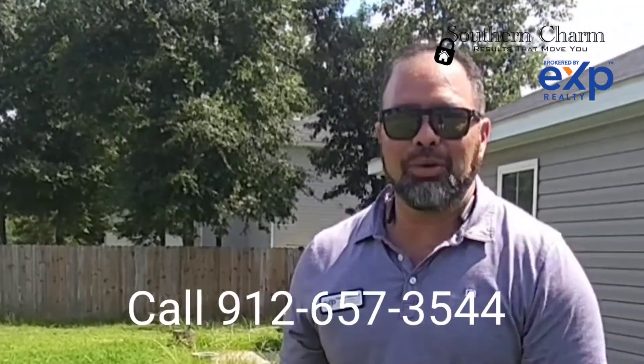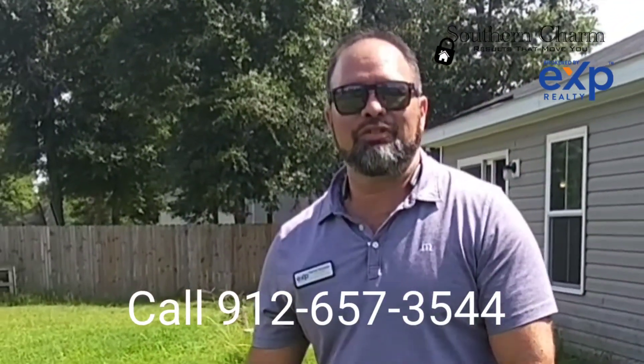That was 506 Sweet Cherry Lane out here in Springfield, Georgia. About ten minutes from Rincon, about 45 minutes from Savannah, 30 minutes to I-95. Very great location. If you want some quiet in the neighborhood, the house is almost brand new. Give me a call at 912-657-3544 and let's set up an appointment today. Talk to you later.